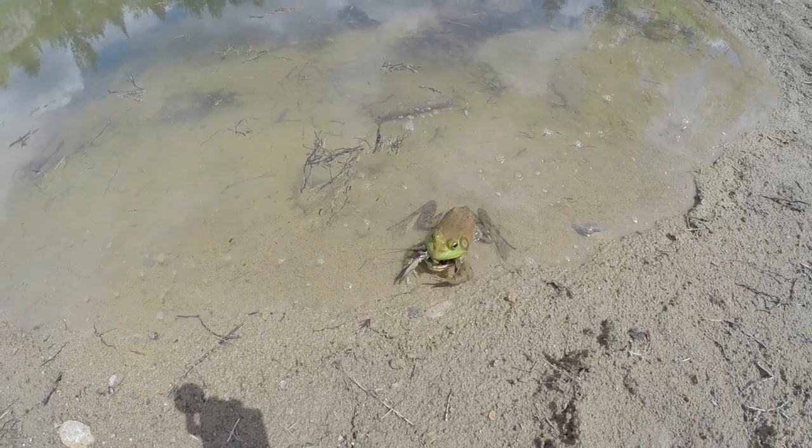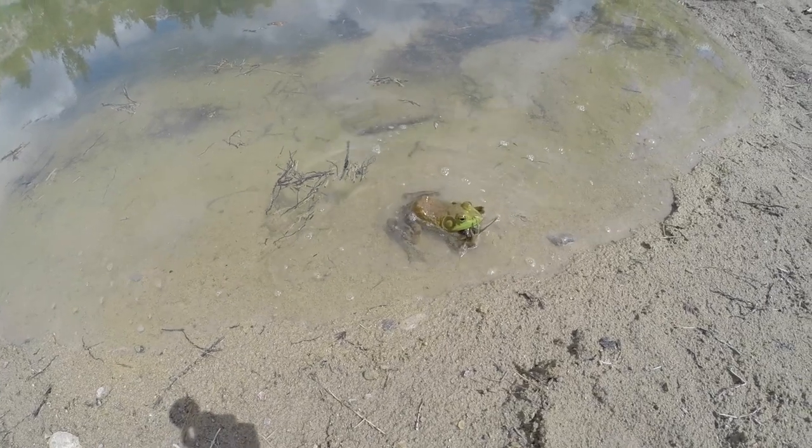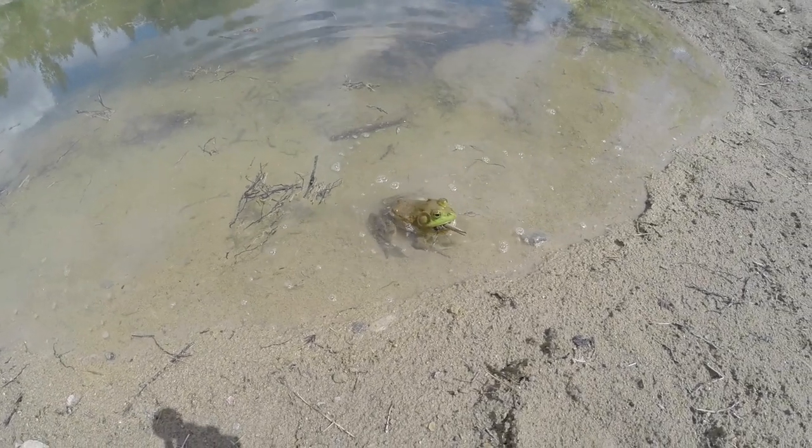I did not expect that to happen. Looks like we're down one crayfish. I did not know that frogs ate crayfish, but apparently they do. So we've lost one crayfish. I don't know how they eat them with the claws, but I guess they know how to go tail first.